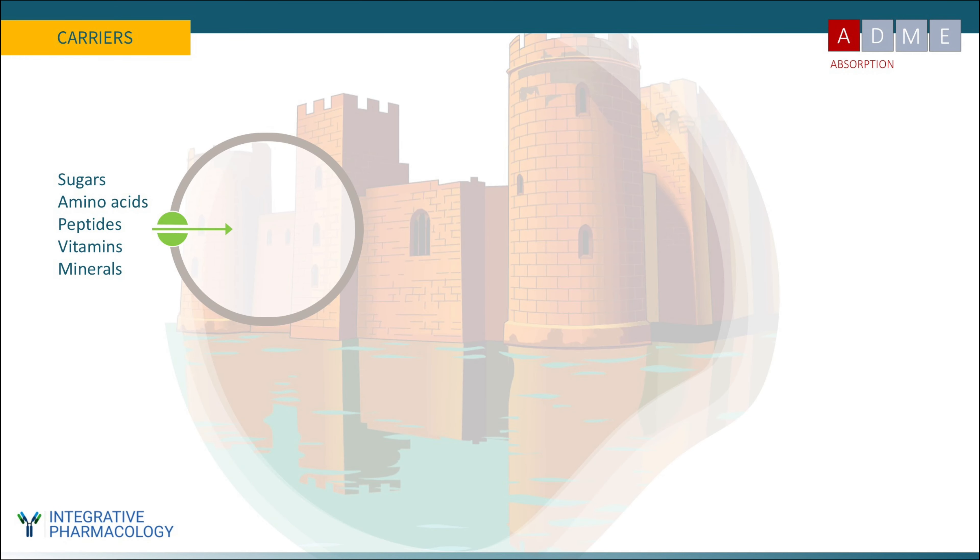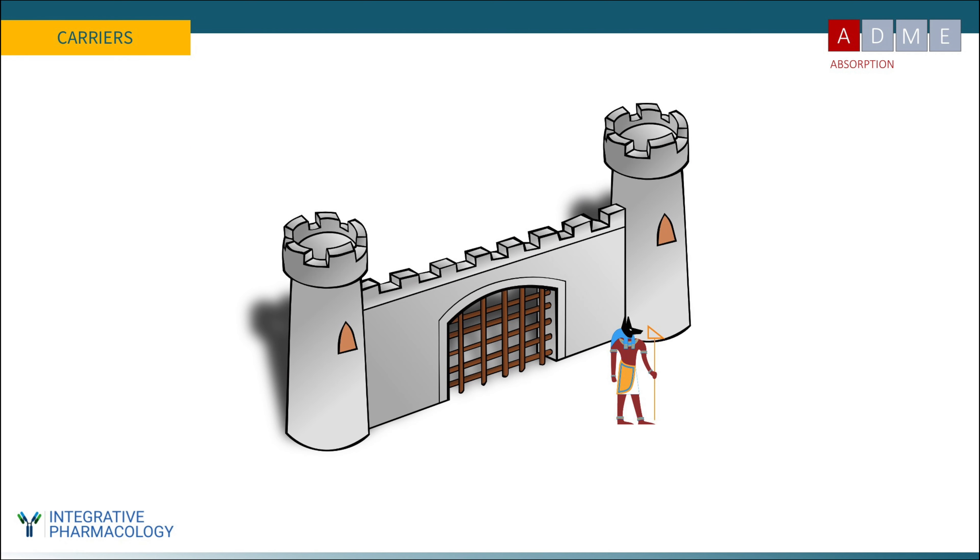Substances that rely on carriers include sugars, amino acids, peptides, vitamins, and minerals. If you're developing a new phytochemical or synthetic therapy, it sometimes makes sense to exploit these carriers, as they provide faster and guaranteed absorption. However, carriers only accept certain shapes and sizes of substrate. To exploit them, you must mimic that substrate — essentially dress up like it to trick the guard and get through. If using a peptide transporter, for example, the molecular structure must bear resemblance to a peptide so the carrier is fooled.